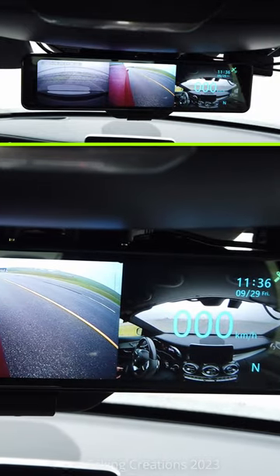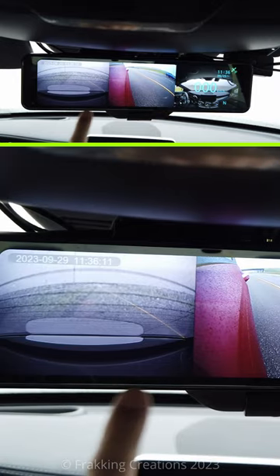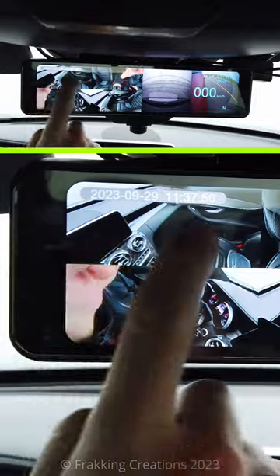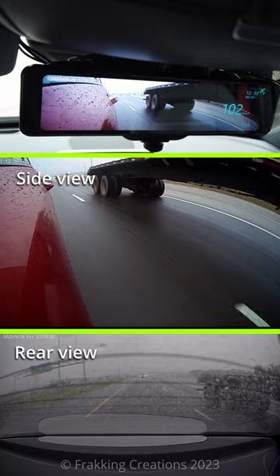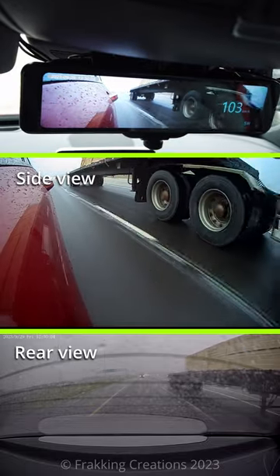In searching for more dashcams to review, I discovered Akio's 360-degree mirror dashcam that can record up to three cameras. Not only does it work as a large 360-degree touchscreen dashcam, it can also function as your rearview mirror, blind spot sideview mirror, and backup camera all in one.